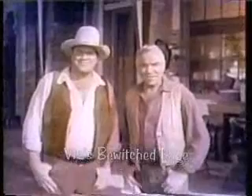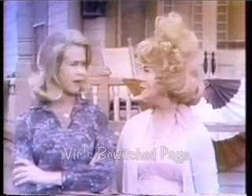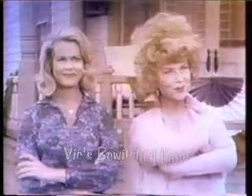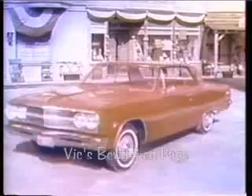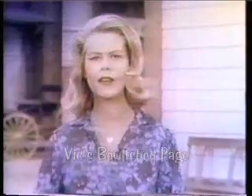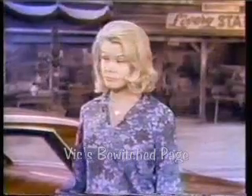Coming up now, two very bewitching Chevrolet stars: the beautiful Elizabeth Montgomery and the lovely Agnes Moorhead. Part of our new job for Chevrolet this fall is to be very bewitching and to do all sorts of unexpected things. Have you seen the new 1965 Chevelle? It's been beautifully refined for '65, and that new Chevelle ride — it's so soft and smooth. And for the inside, it's Dick York, my TV husband. The Chevelle interior is sheer magic.